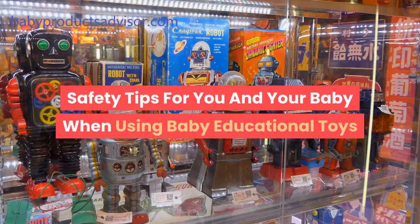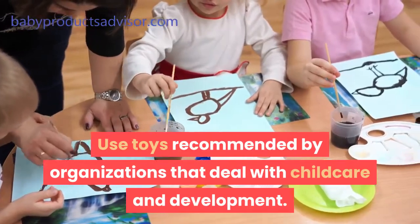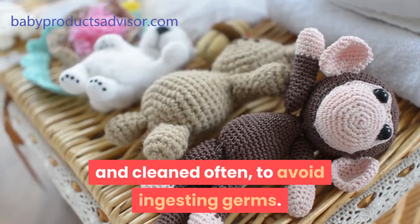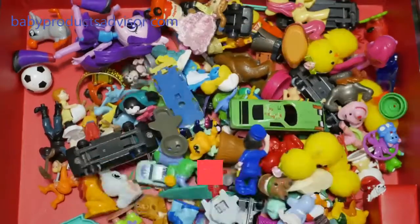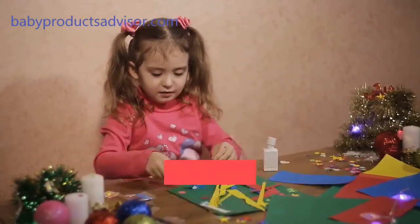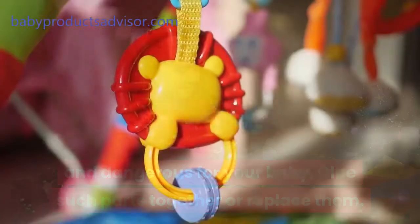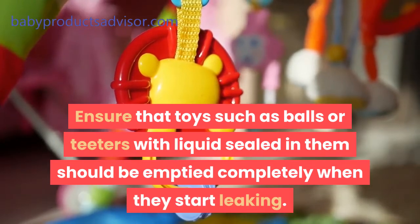Safety tips for you and your baby when using baby educational toys. Use toys recommended by organizations that deal with childcare and development. Toys for babies and toddlers should be sterilized and cleaned often to avoid ingesting germs. Store these toys away in boxes when they are not in use, to avoid being stamped on by adults walking around in the house. When toys get broken, the broken parts could get sharp and dangerous for your baby. Glue such parts together or replace them. Ensure that toys such as balls or teeters with liquid sealed in them should be emptied completely when they start leaking.